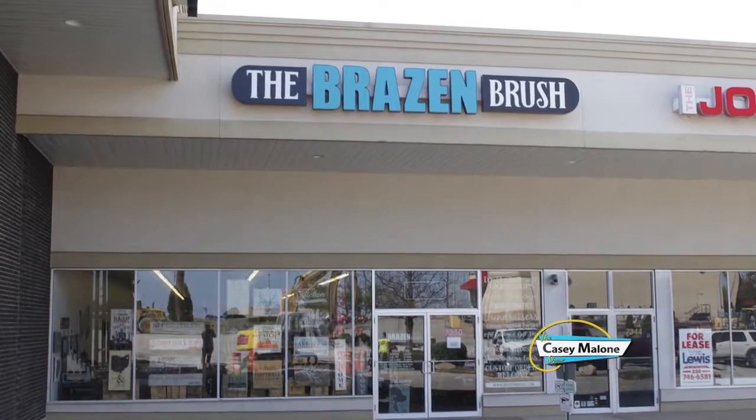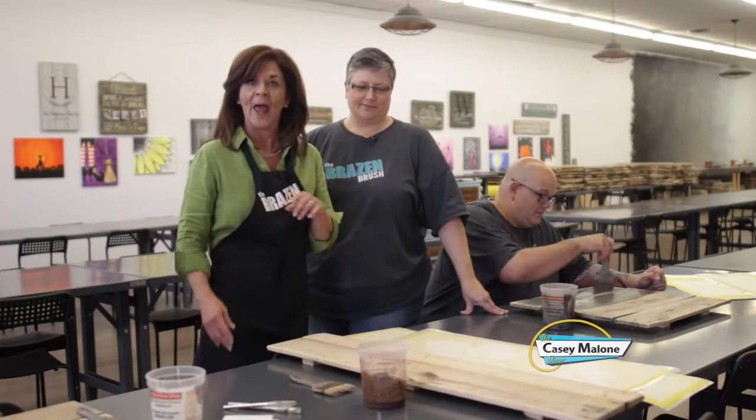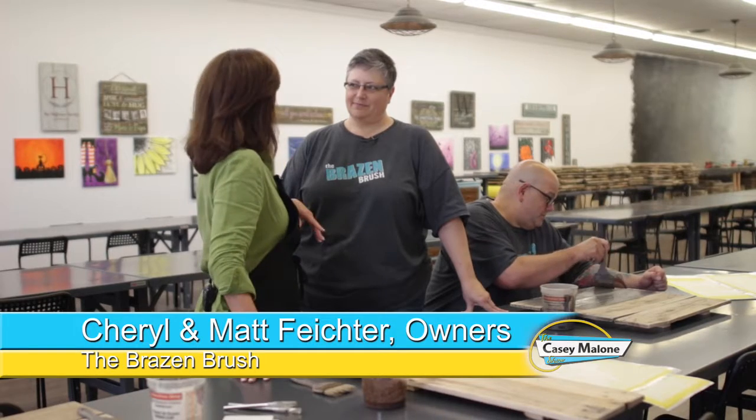You are going to love this place. It is the Brazen Brush here in Boardman. The owners are Matt and Cheryl Fichter, and this is basically customizable art. When I look at all your samples and all the things you do, how did you come up with this idea?